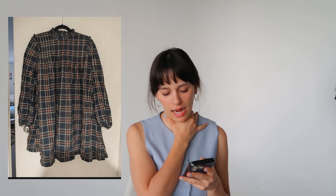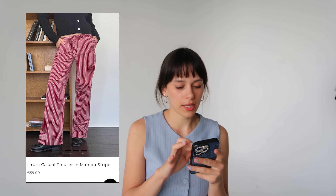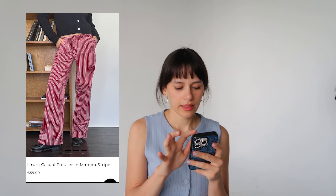Next we have this super cute dress — I have no idea where it's from or how much it costs, but it's like a little mock neck babydoll dress. This is so cute. I feel like you could pair it with frye riding boots — such a cute horse girl aesthetic — or with cowboy boots, Mary Janes, ballet flats, or sneakers. Get this dress, I love it.